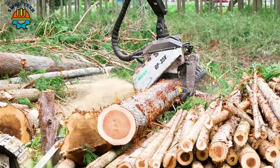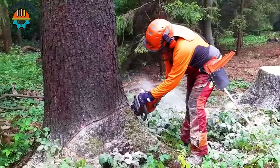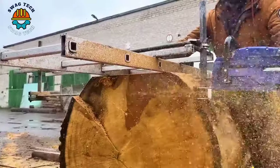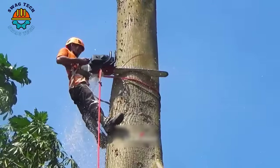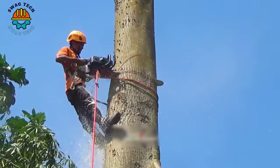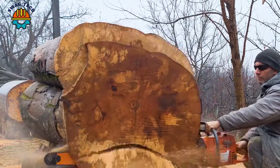Powerful and precise are the words that describe wood sawing machines on the market today. It not only helps increase productivity in the wood industry, but also reduces human labour. Let's watch the video below to see the wonderful things they bring.